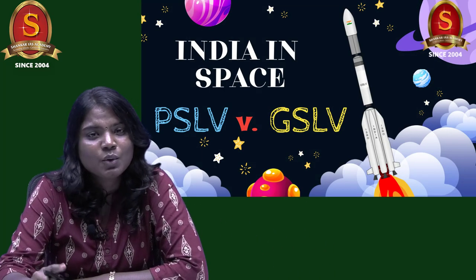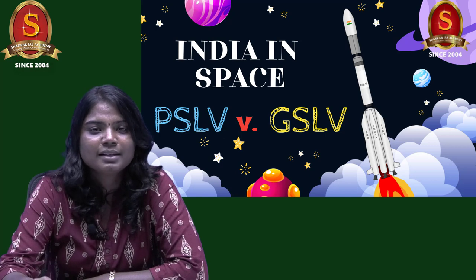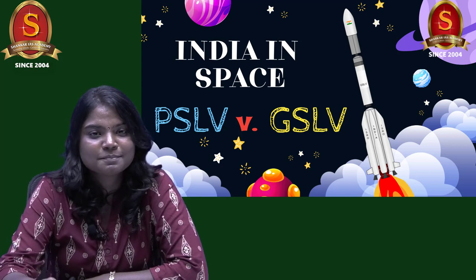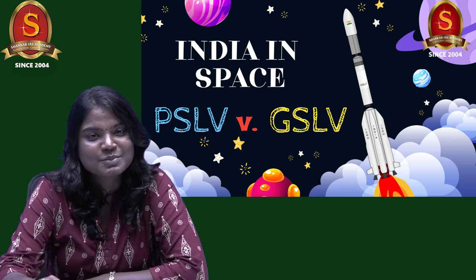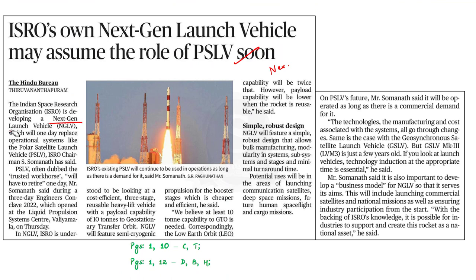If you also want to go to space, you should know at least one thing about the launch vehicle that sends you to space. Yesterday, ISRO's chairman announced that ISRO is developing a next generation launch vehicle, and this will replace the Polar Satellite Launch Vehicle, PSLV, in future.